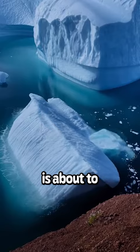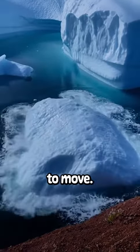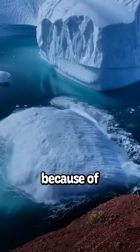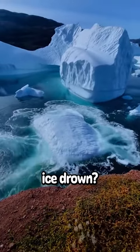This iceberg is about to flip over. This guy was recording and suddenly saw the iceberg start to move. It started tipping over to its side and eventually, because of the weight distribution, it flipped over completely upside down. And does the ice drown?